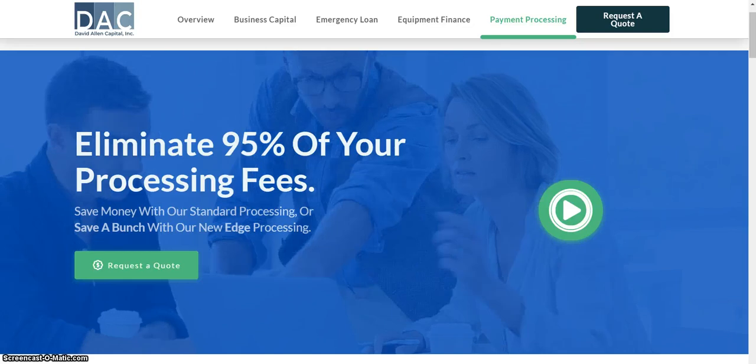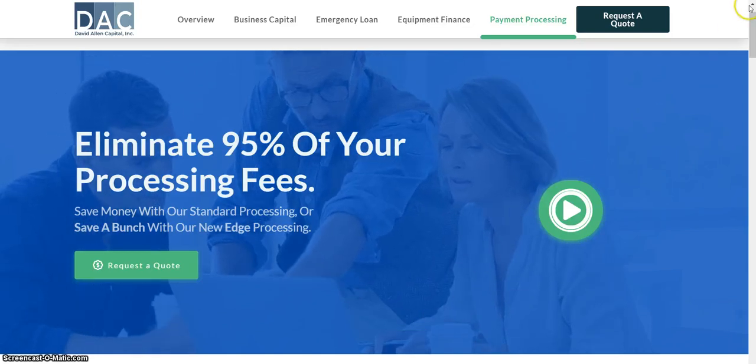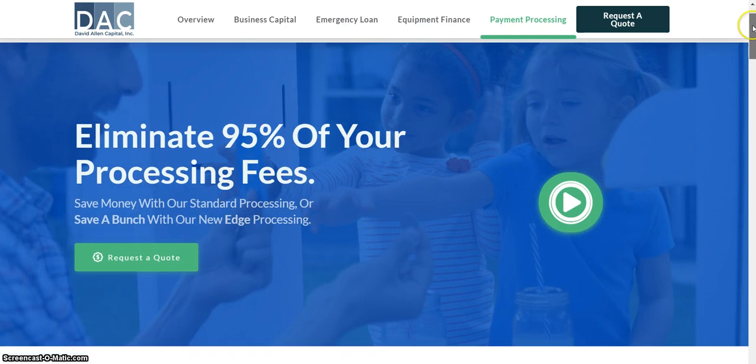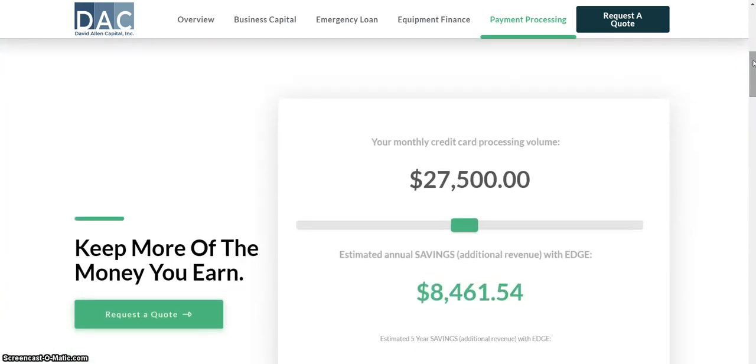Save more money with our standard processing, or save a bunch with our new Edge processing. This is a look at our website, which can be found at bestratefunds.com. I will also put a link in the description box below. Our website also includes an example of how much savings you can have using our Edge processing services.